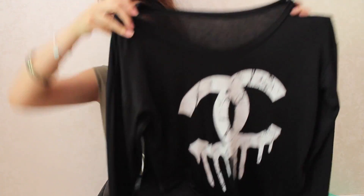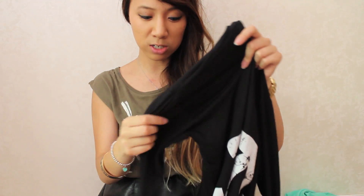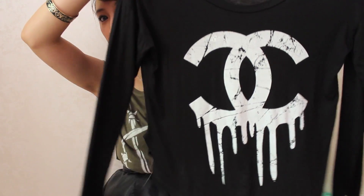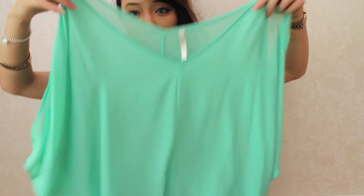I was actually lucky enough to be sent two pieces from ulalooks, so I'll just show them to you really quickly. The first is this gorgeous Chanel dripping kind of shirt — the cotton is so soft and so nice, it's just made of the softest cotton material and I am in love with this, it can get so much wear.